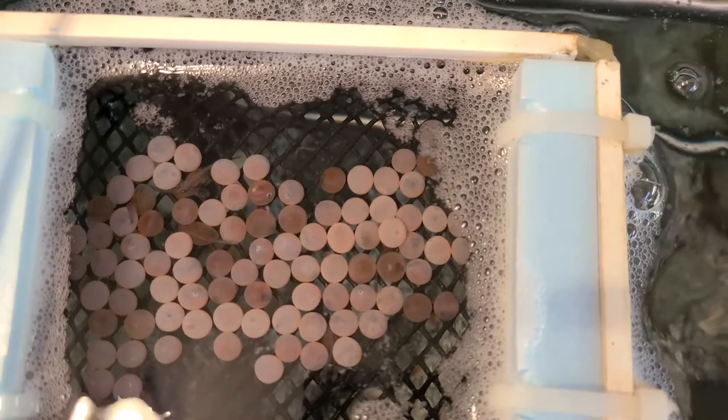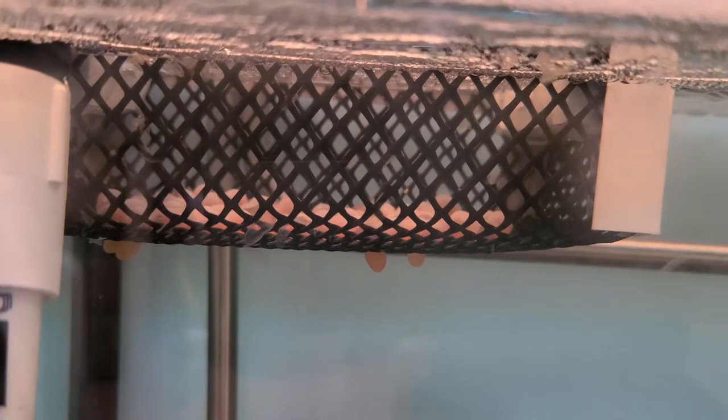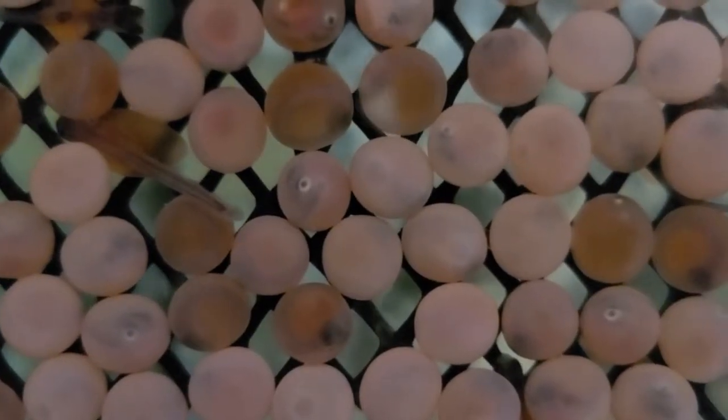An Alevin can live off its yolk sac for two to three months. The yolk sac shrinks as the Alevin gets stronger and develops teeth, eyes, and a digestive system.